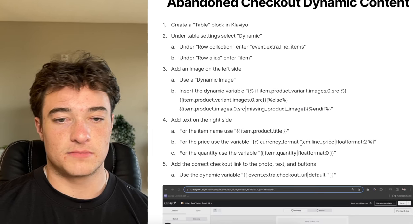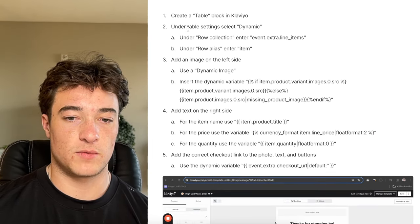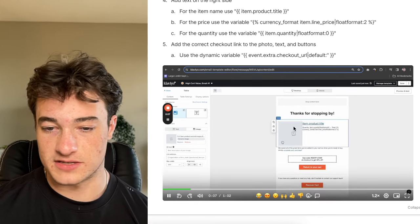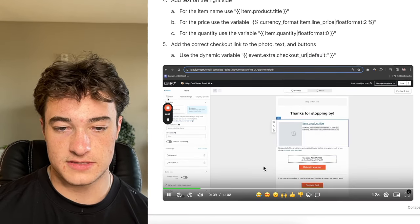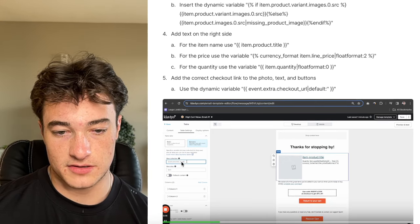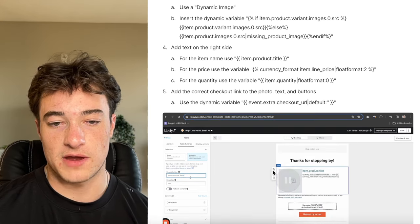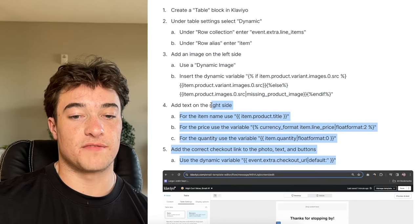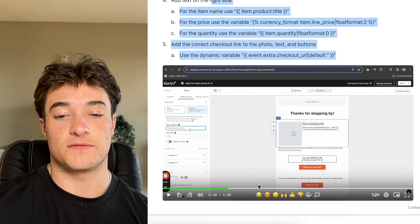For abandoned checkout, instead of a split, use a table. Under table settings, make it dynamic and customize all the fields — it's a little more involved. There's more you can do with abandoned checkout because you're getting more information from Shopify. If you have issues with either, reach out to Klaviyo support in their chat bot and they'll help you out.